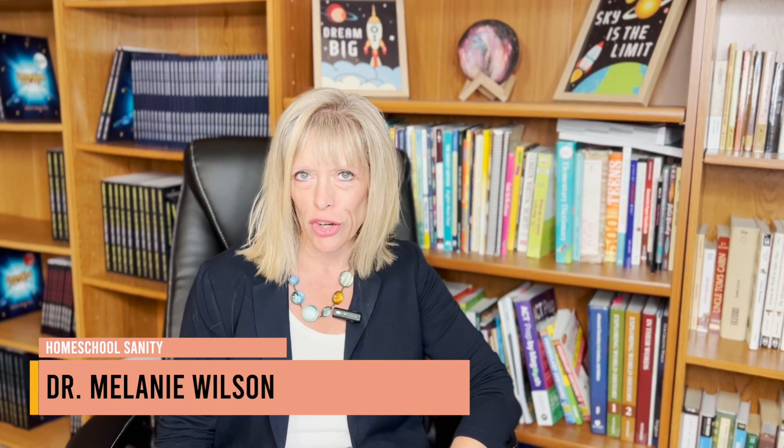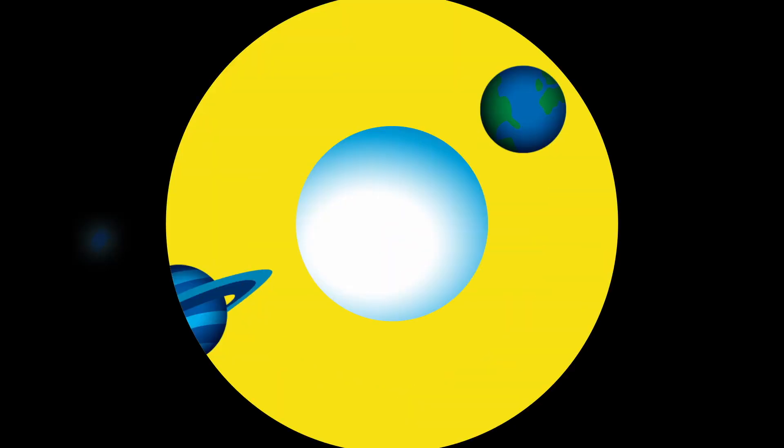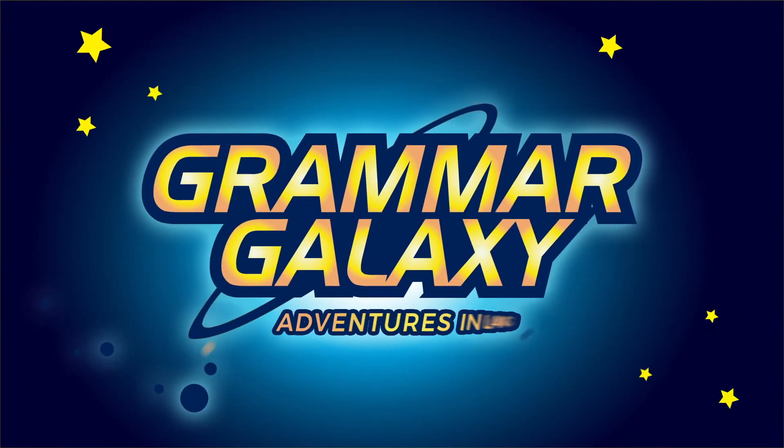Are you wondering how to choose a grammar curriculum for your elementary student? I have three tips for you to make the decision easier. I'm Dr. Melanie Wilson, author of Grammar Galaxy.